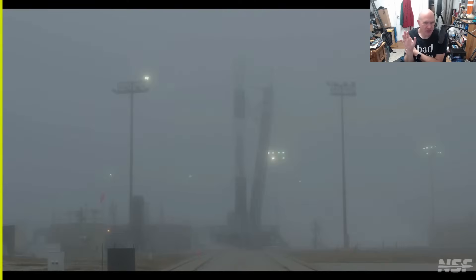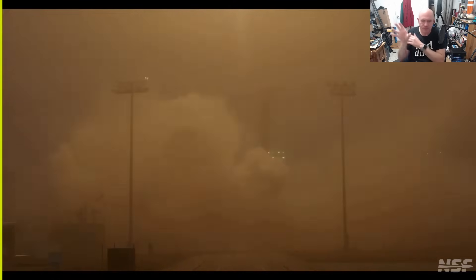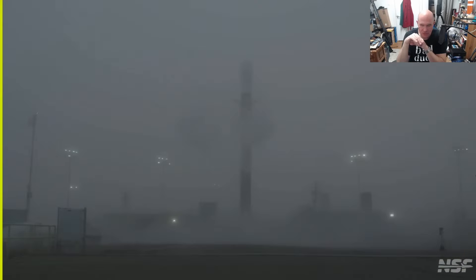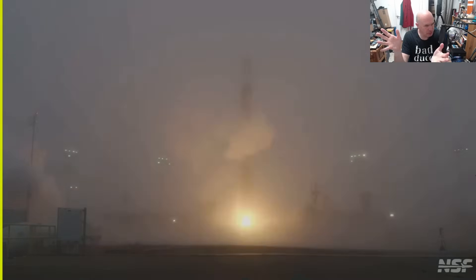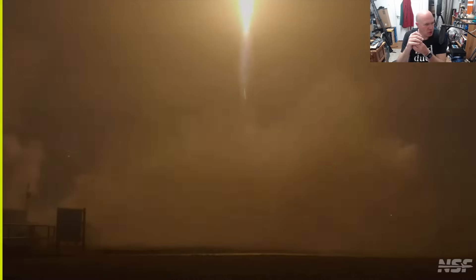This is where we're going into speculation — we don't know enough about how the stage separation system works on Alpha, and I've never seen what it looks like. But if I were to speculate, I would say that whatever high-pressure system is used, the gas leaked out and then maybe over-pressurized the interstage, causing it to blast apart and in the process damaging the nozzle on the second stage.